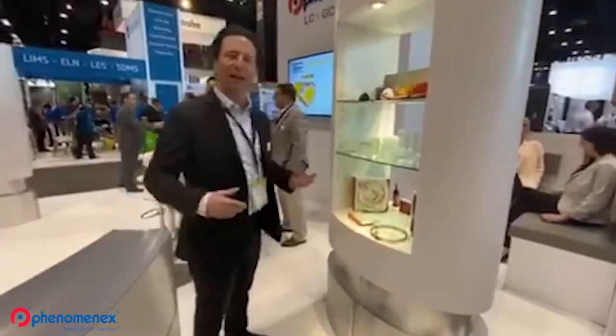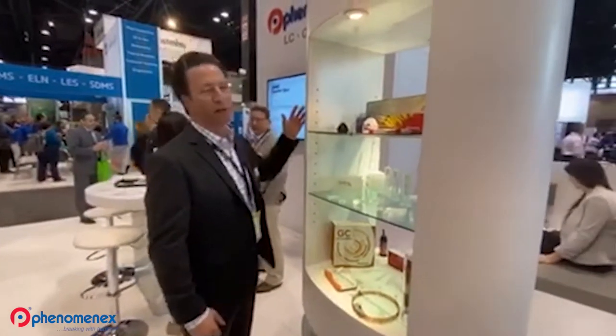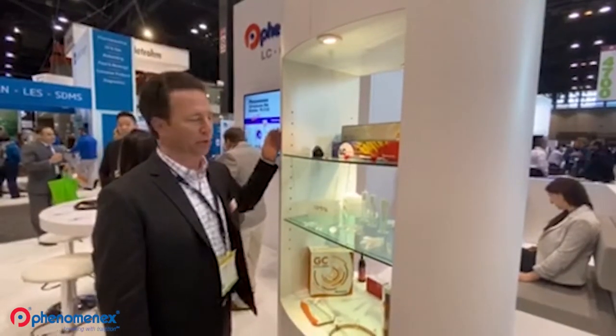We're highlighting a lot of things at the PitCon conference this year, but this really encapsulates what PhenomenX is — the world leader in chromatography consumables. We're highlighting our HPLC columns, the real core of our business, from analytical to preparative separations, from small molecule to large molecule.